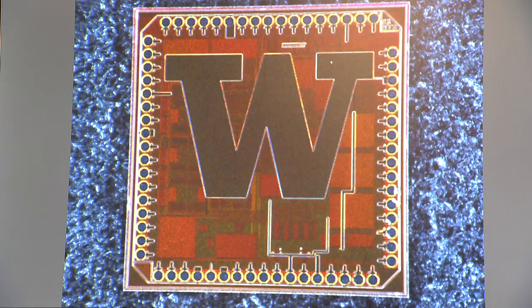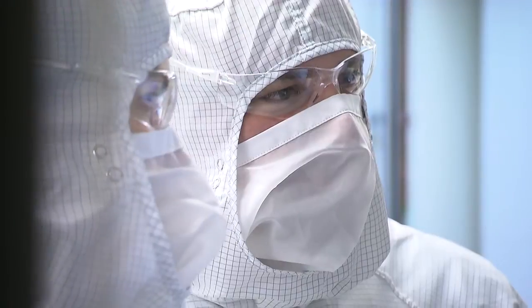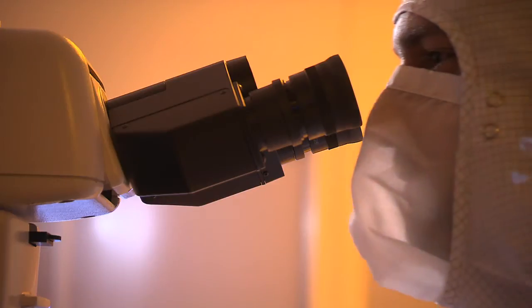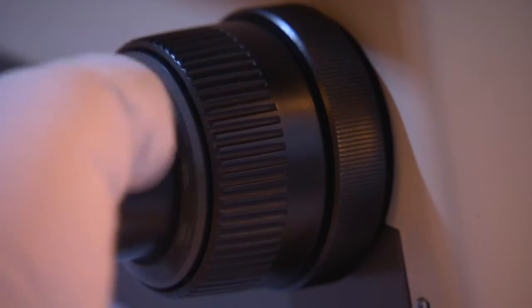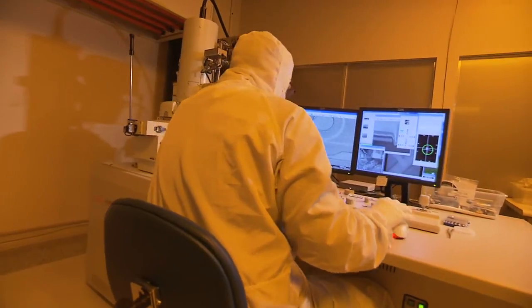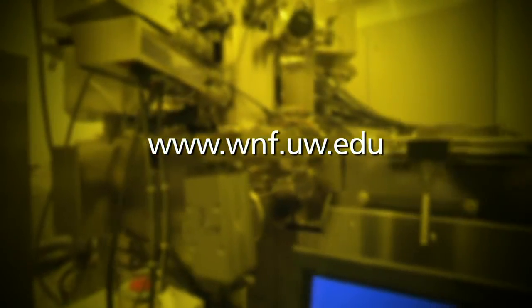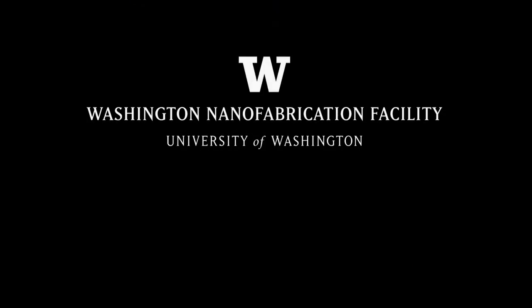Whether you're an academic researcher, local entrepreneur, or company looking for R&D support, the WNF is here to help you succeed. If you'd like to learn more about the WNF or get started on a project, visit www.wnf.uw.edu. The Washington Nanofabrication Facility — Advancing Tomorrow's Solutions.